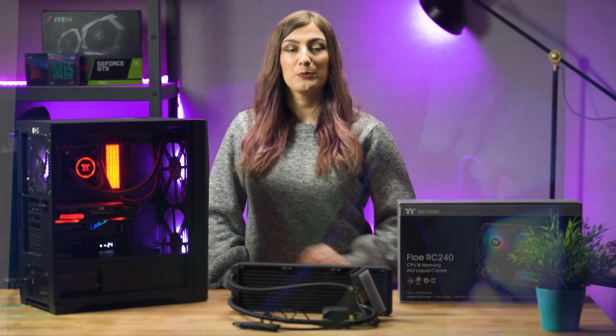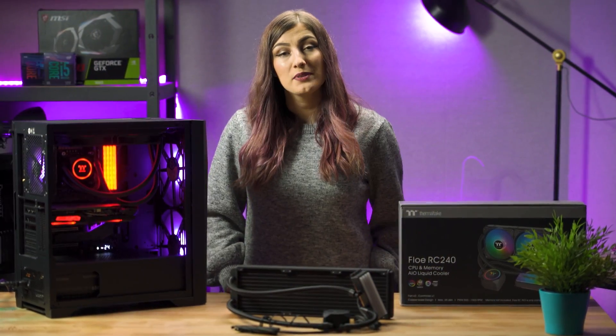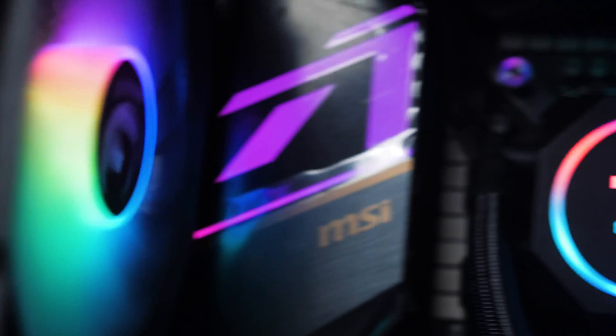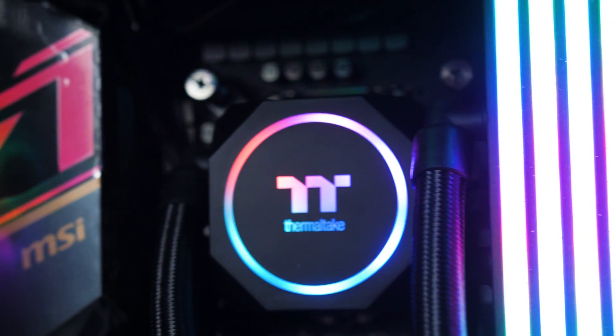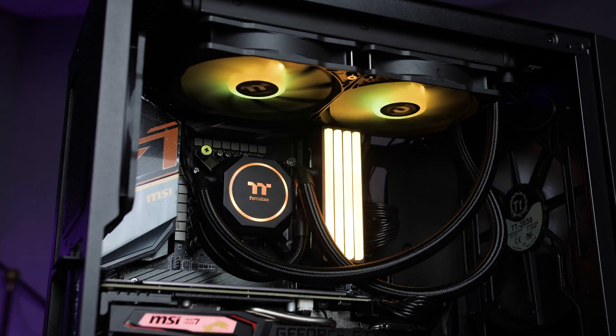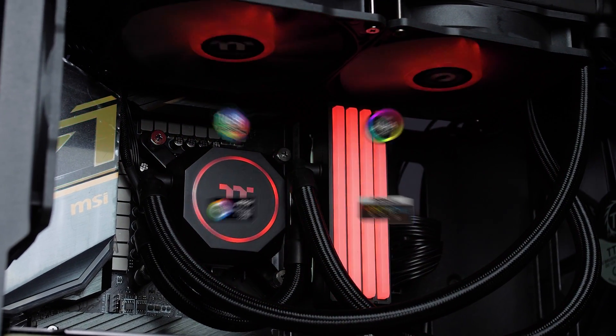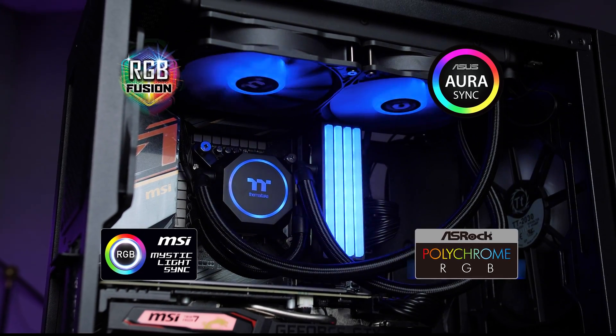Both water blocks and fans come with 16.8 million color RGB illumination. These LEDs provide strikingly bright illumination, allowing you to customize your lighting display in a way that's truly unique for you. This can also be synced with your motherboard software for incredibly simple customization.